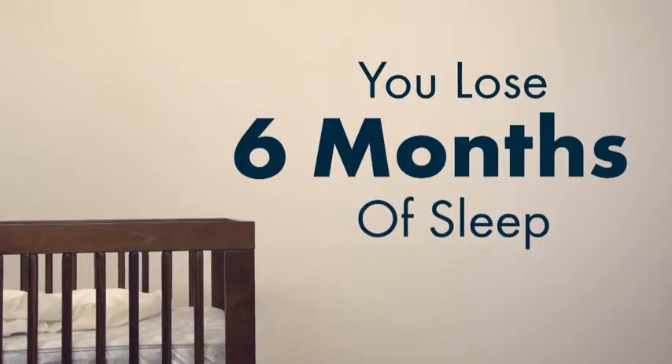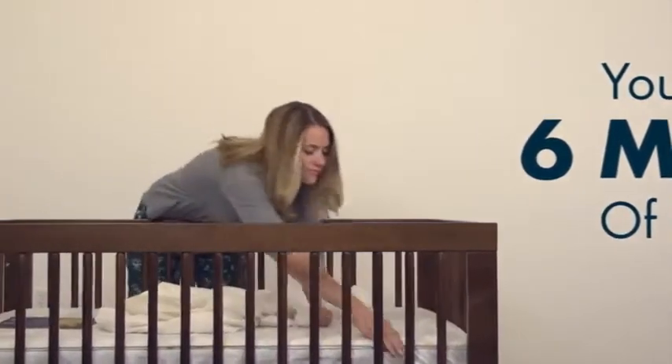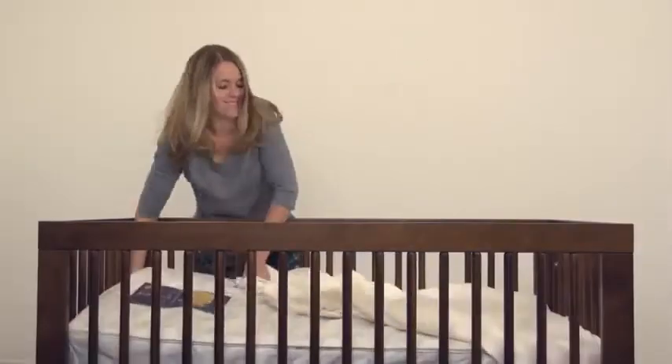How much sleep do you lose during your child's first two years? And how much of that is spent changing your baby's sheets? Stop wrestling with clumsy crib sheets — no more lifting, pulling, and tucking.